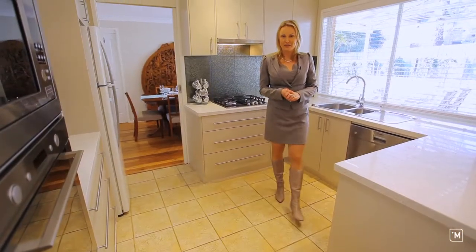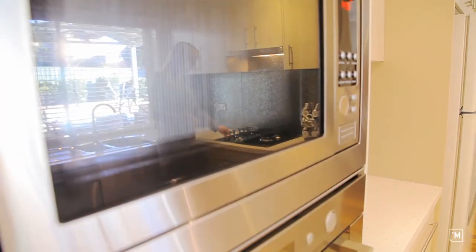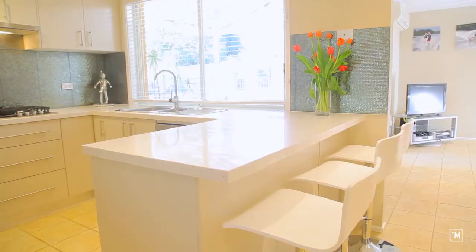With too many features to mention, this new kitchen is truly state of the art. Just some of the features include gas top cooking, stainless steel appliances, 40ml stone tops and breakfast bar.